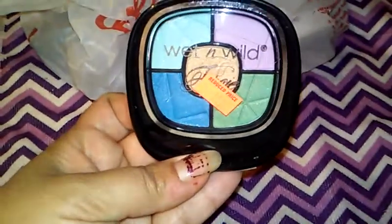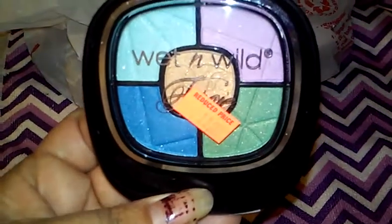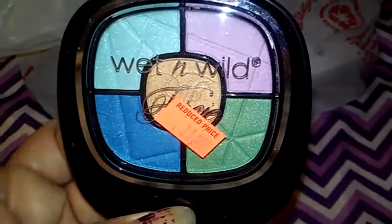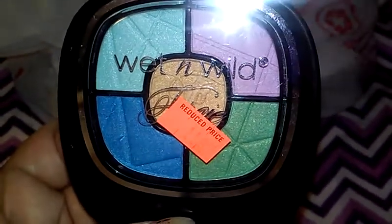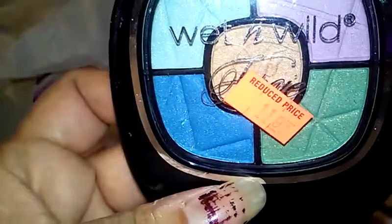I found this really pretty Wet and Wild quad. I'm starting to play around with brighter colors — not so much all over my eyelid because I'm still not brave enough for that, but along my lash lines for like a little pop of color. I thought that would be pretty fun to mess around with, and it was on clearance for a dollar 19.